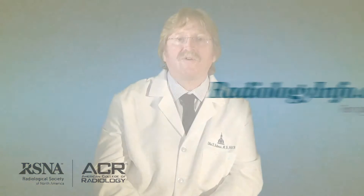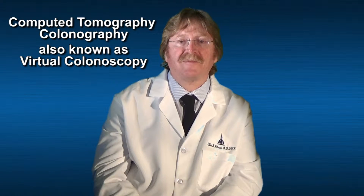Welcome to radiologyinfo.org. I'm Dr. Elliot Fishman, a radiologist at Johns Hopkins Hospital in Baltimore, Maryland. I'd like to talk with you today about computed tomography colonography, or as it's better known, virtual colonoscopy.